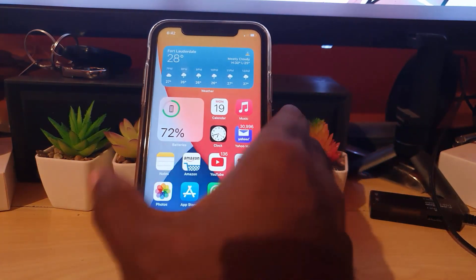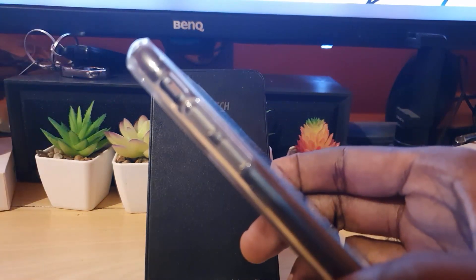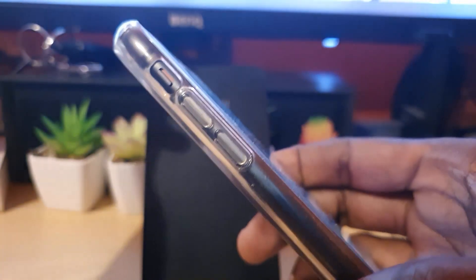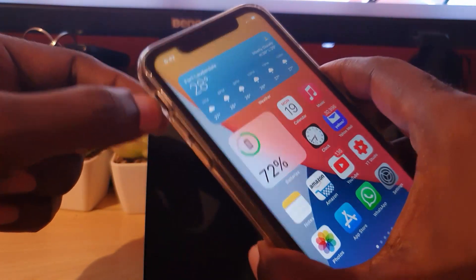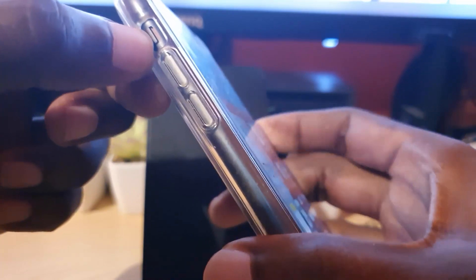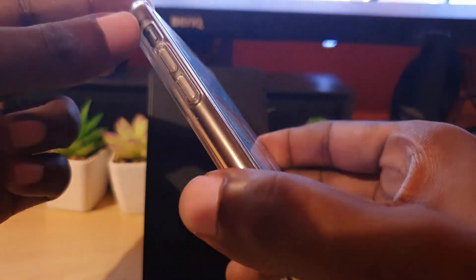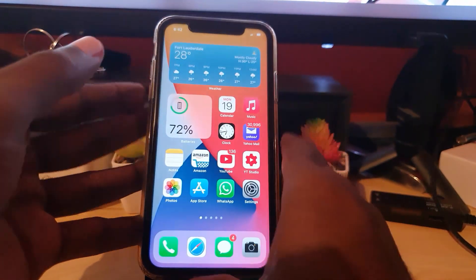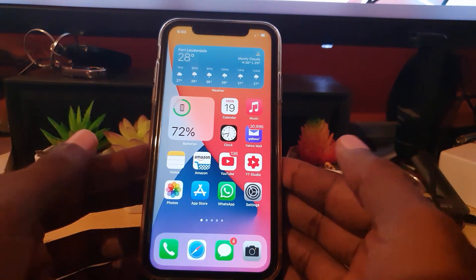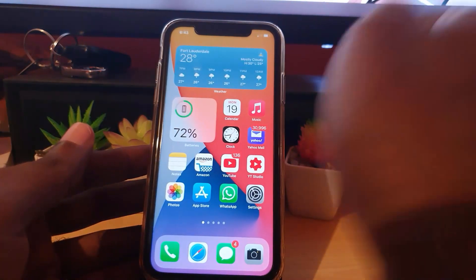If that doesn't work, check the side of your device — sometimes the mute switch is on. I've turned mine on to show you what it looks like. When the switch is on, it's a quick way to mute your device and you won't hear it ring. You'll see an orange tab when it's on. Make sure you don't see that orange tab; it should be in the correct position with no orange showing.